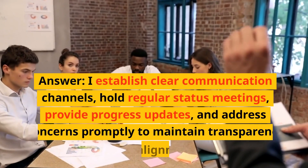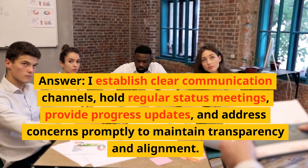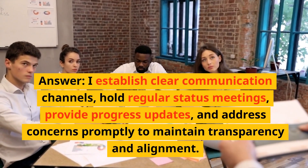Question 8: How do you ensure effective communication among project stakeholders? Answer: I establish clear communication channels, hold regular status meetings, provide progress updates, and address concerns promptly to maintain transparency and alignment.